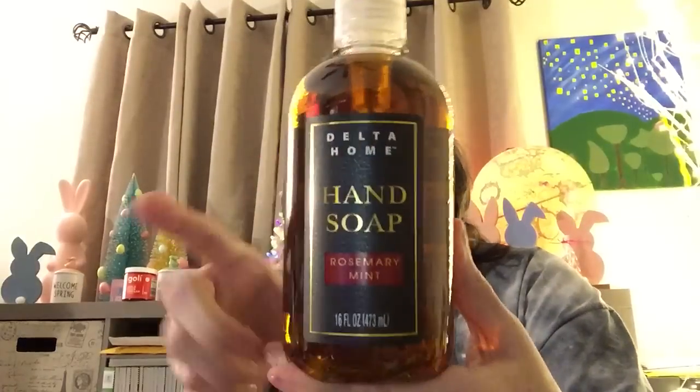Next up, I was super excited — I had asked her to look through the hand soaps to see if she found the ones that everybody was hauling, and she did. These are from Delta Home — 16 fluid ounces each. I thought I heard her walking in the hallway. Also, who sings Delta Dawn? I think it's Tanya Tucker? It might be — anyway, moving on.